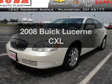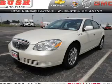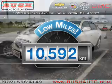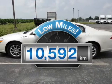Imagine yourself in this 2008 Buick Lucerne. This is the set of wheels you've been looking for. Get more for your money with this vehicle that features low mileage and dependability.